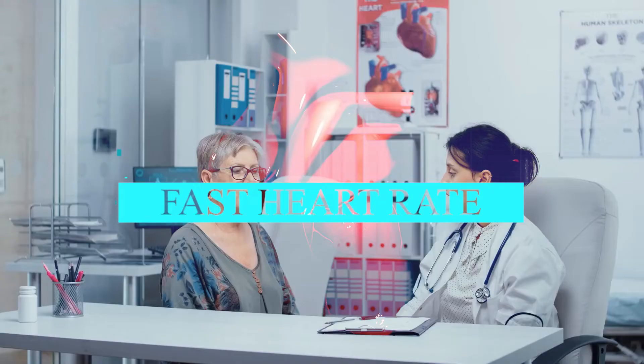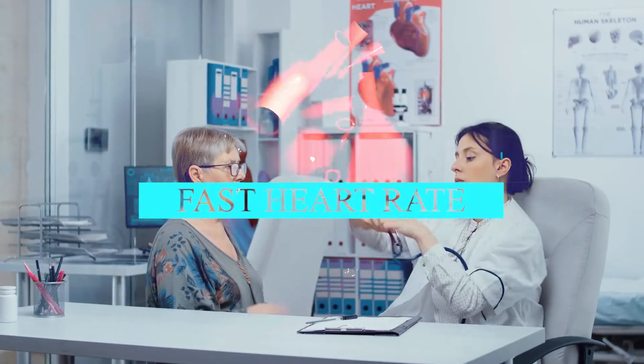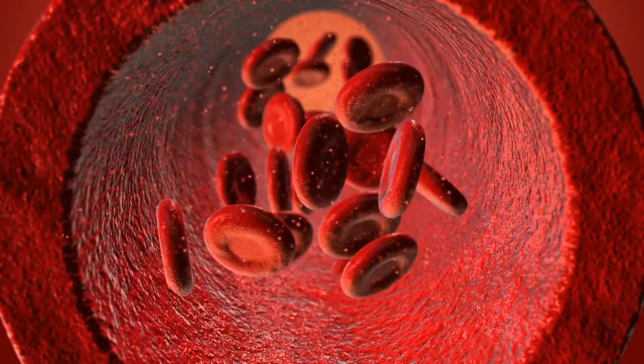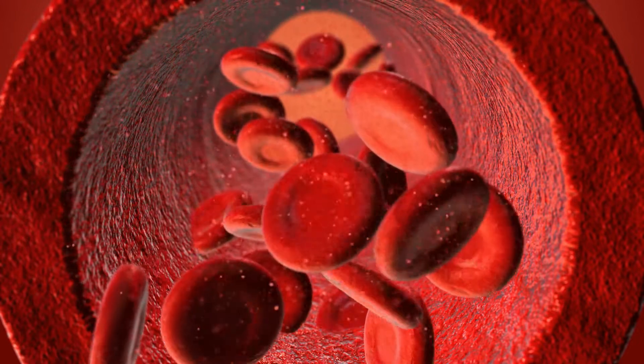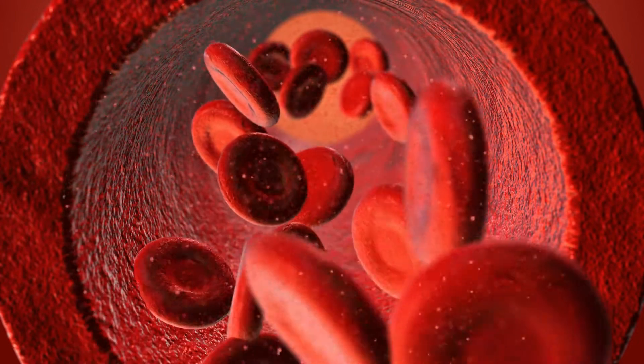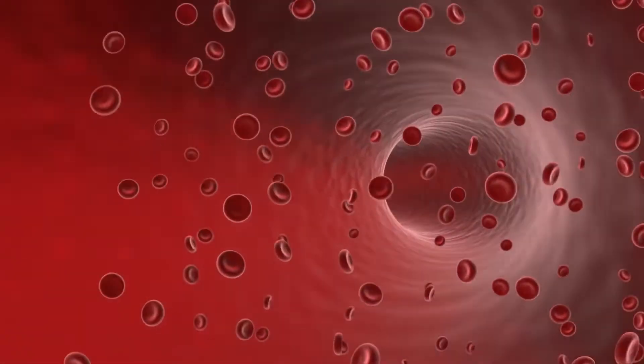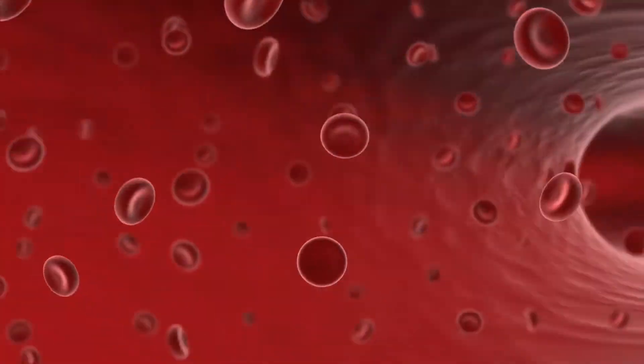Fast heart rate. A fast heart rate may be a symptom of vitamin B12 deficiency. The heart may start to beat faster to make up for the reduced number of red blood cells in the body. Anemia puts pressure on the heart to push a higher volume of blood around the body more quickly. This response is the body's way of trying to ensure that enough oxygen circulates through all of the body's systems and reaches all the organs.